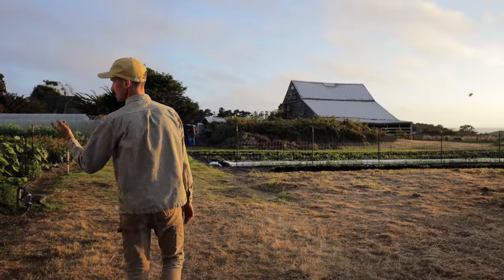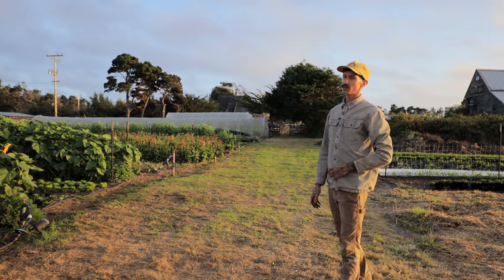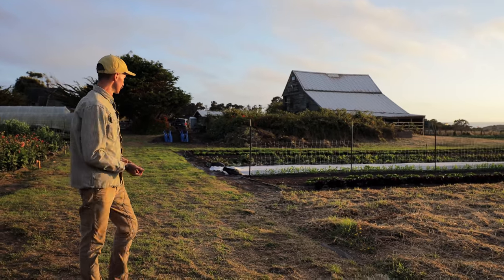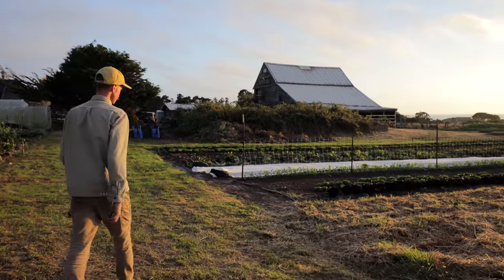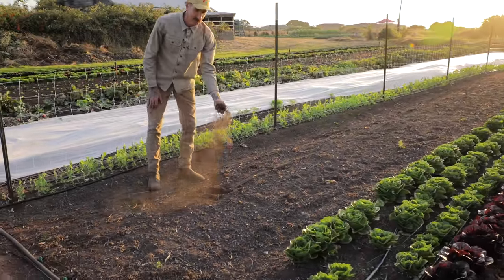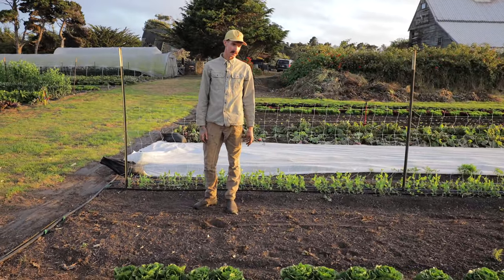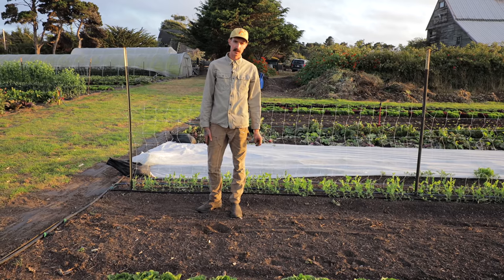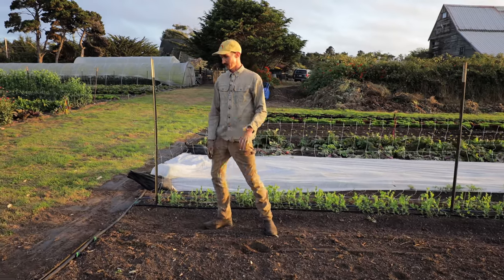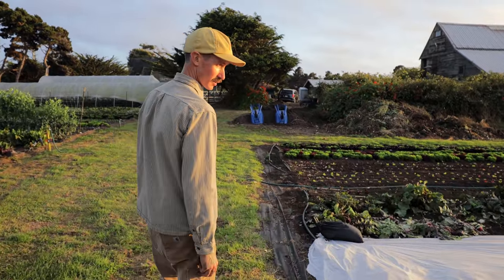We call the original field we started on the Sunrise Field, because the sun rises right over there to it. After that we developed this field right here, which we call Middle Earth — it's in between our two main fields. As you can see, we're farming in a very sandy soil. We've improved it a lot over the years, but it still has lots of work. We're up to about 8% organic matter, but we can still do better. It's been a good process getting it up to bear some really nice crops.